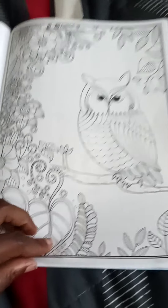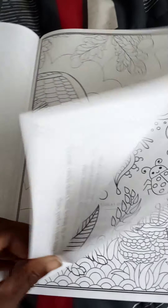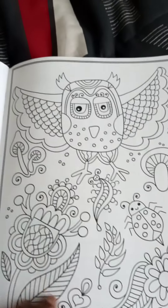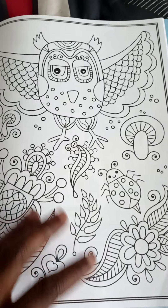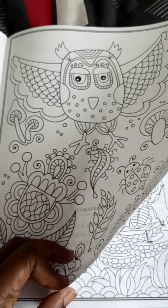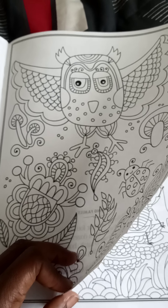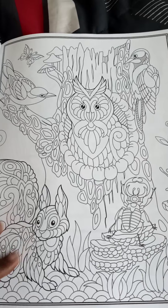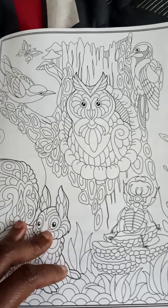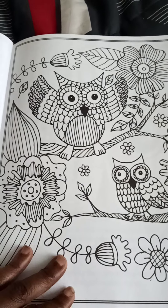This owl's in the tree. This owl's flying. This owl's in the tree.